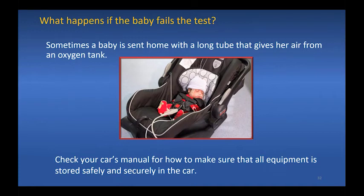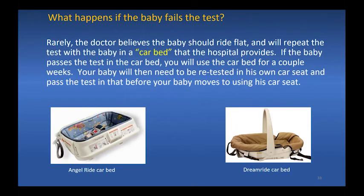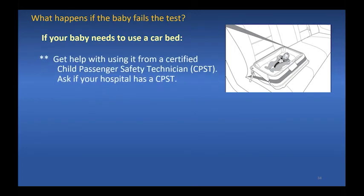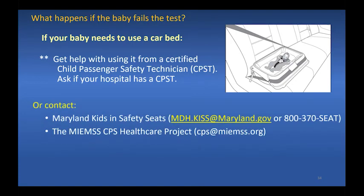After a baby fails the car seat tolerance screen, sometimes the baby is sent home with a breathing tube and air from an oxygen tank — check your car's manual for how to store that equipment safely. Rarely, the doctor believes the baby should ride flat and will repeat the test with the baby in a car bed the hospital provides. If the baby passes in the car bed, you will use it for a couple weeks, then your baby will be retested in his own car seat and must pass that before switching back. If your baby needs a car bed, get help from a certified child passenger safety technician, as car beds are installed very differently from car seats.